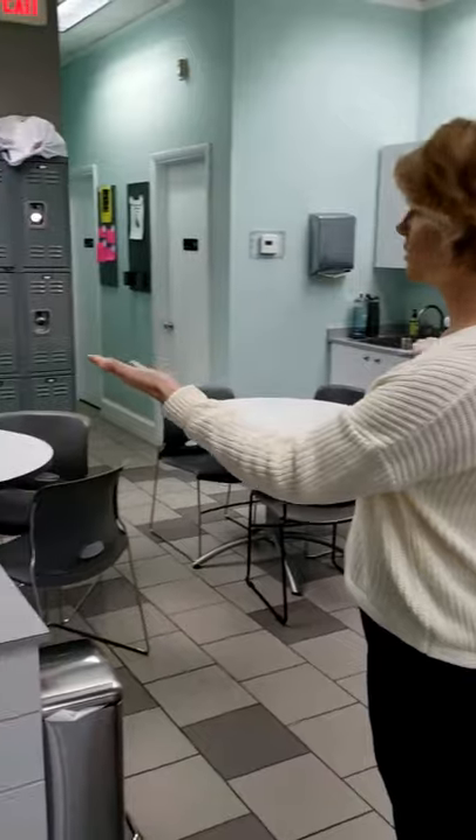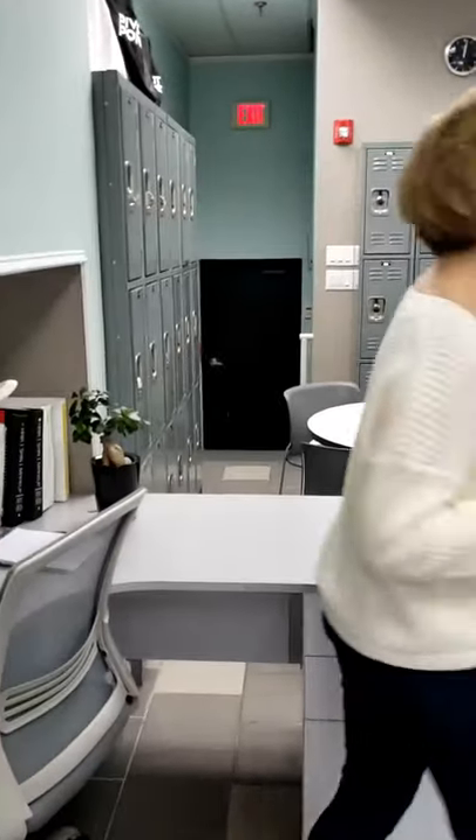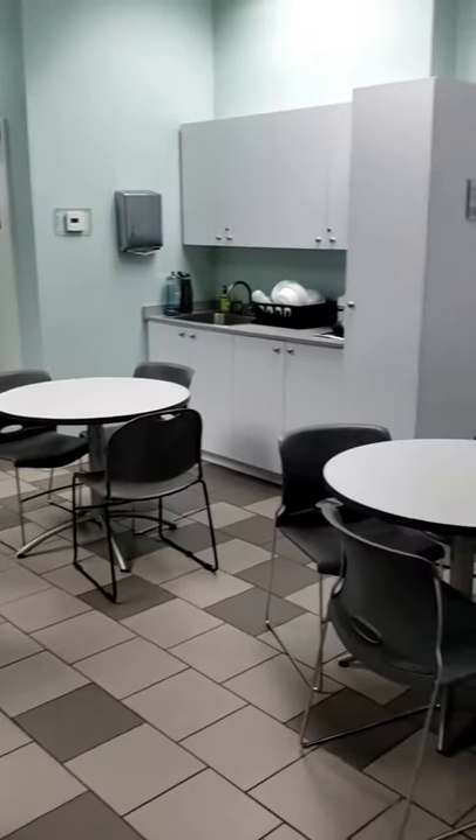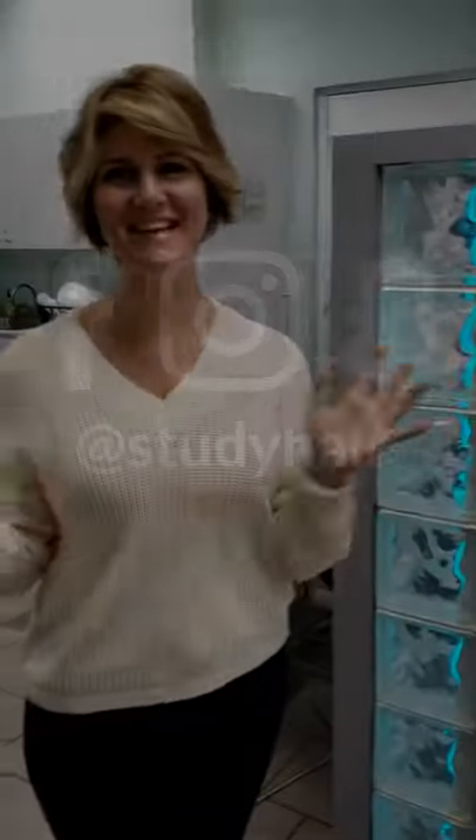Your area is equipped with your own lockers. You'll be cleaning your utensils here. And also there's laundry on premises, so it's treated just like a spa facility. Thanks for joining me.